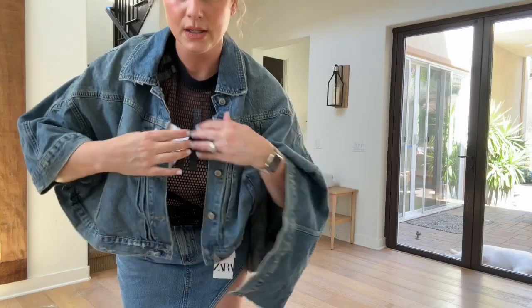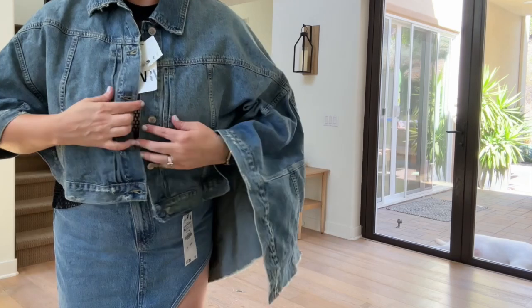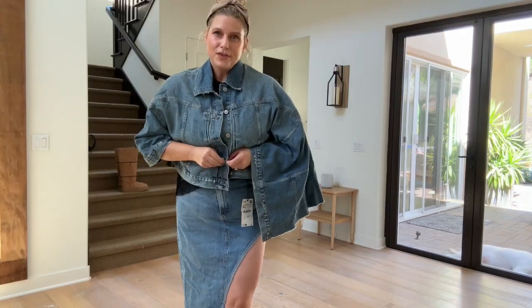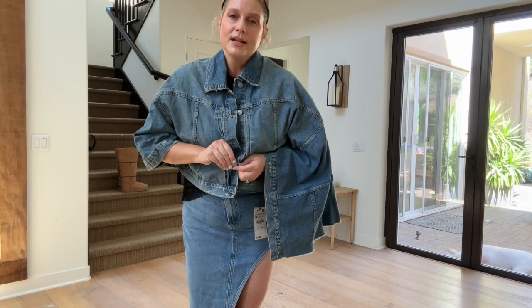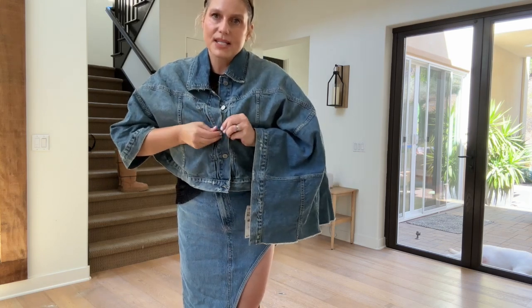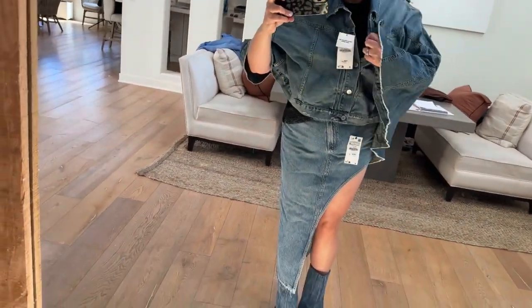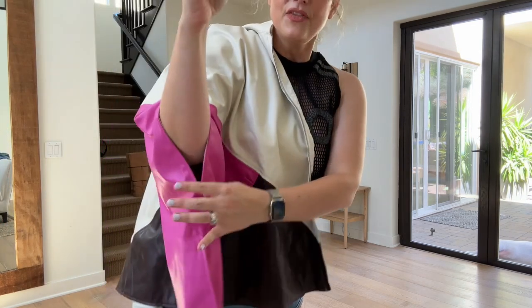I'm adding the Zara denim cape to this look — this is quite literally a cape. One of the trends I keep seeing is not your average denim jacket; all sorts of different shapes and colors are coming out. Honestly, this cape is awful. In the world of all the amazing denim coming out this season, this is definitely a skip.